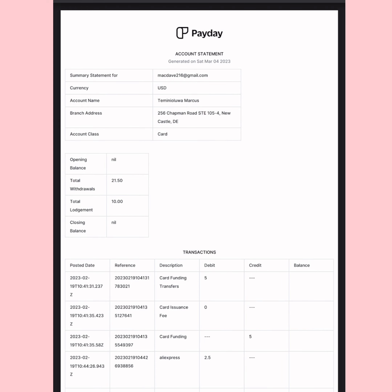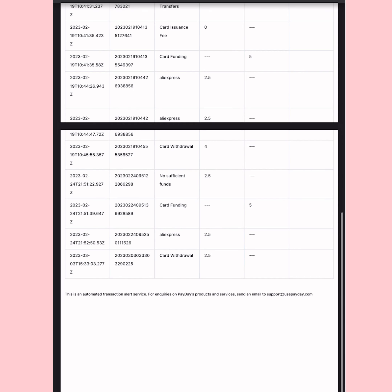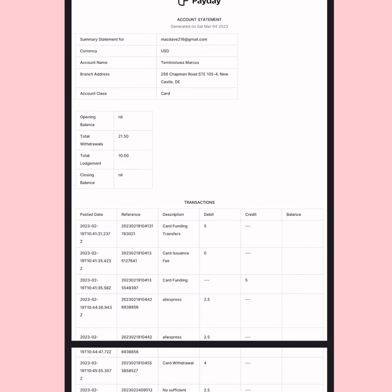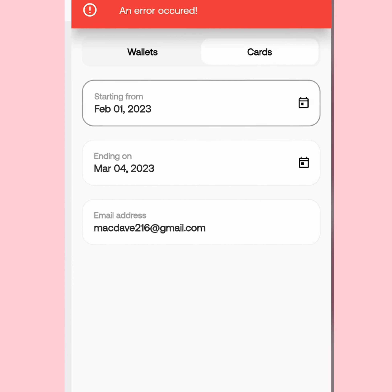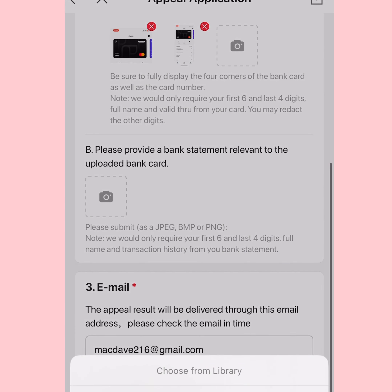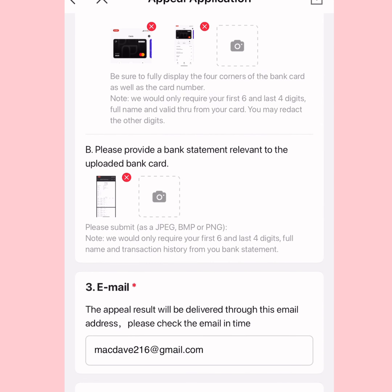Once the statement arrives in your email, tap on it and download it, then screenshot the bank statement. Screenshot the full thing — if it's very long, make sure everything shows. Then go back to AliExpress and upload the screenshot of the bank statement.